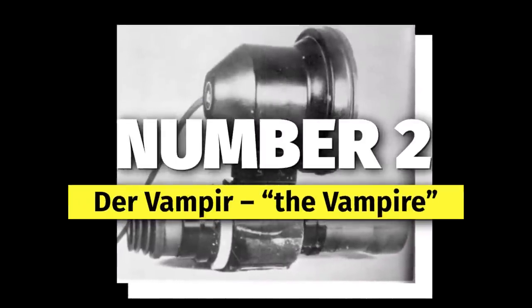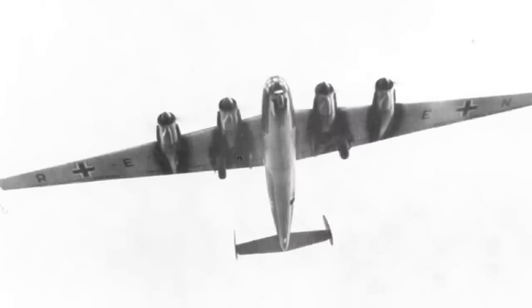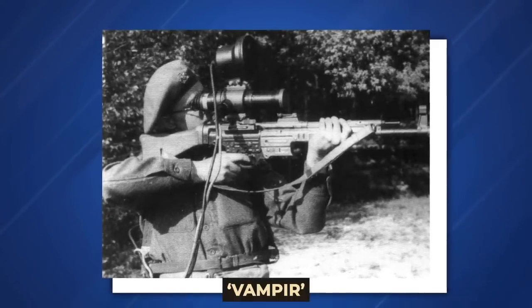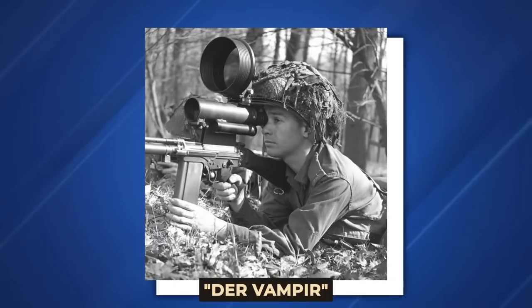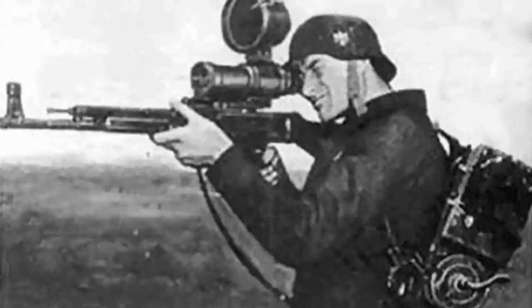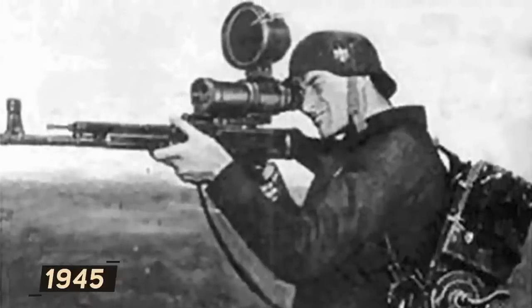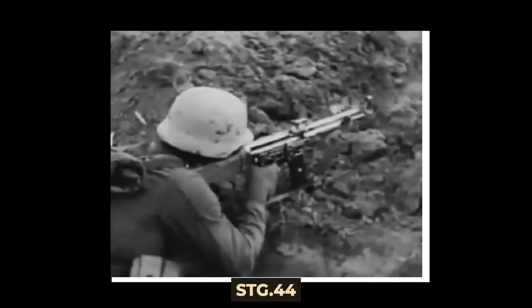Number 2: Der Vampir, the Vampire. Unlike the America Bomber that never saw the light of day, the ZG 1229, also known as codename Vampir, actually saw service during World War II. Der Vampir was the first night vision device designed for personal weapons, which was developed in 1944 but was not deployed until 1945. It was designed to be mounted on the world's first assault rifle, the STG 44, and saw action on the eastern front.